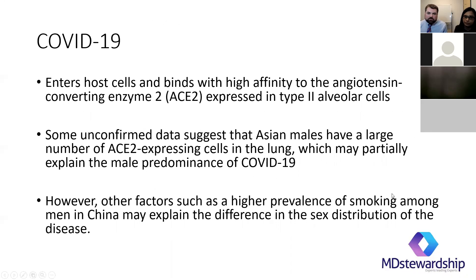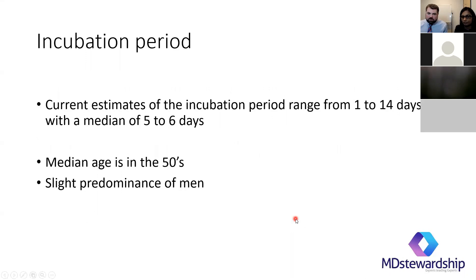The virus binds to ACE2 receptors — specifically, type two alveolar cells that express this ACE2 enzyme or protein — and that's how it gets into the lungs. Some studies are saying a slightly higher proportion of males than females are affected. Children aren't getting as sick as frequently, and the thought is it may be because children don't have as many ACE2 receptors. Males may have more of them. This is still up in the air but they'll have more information soon.